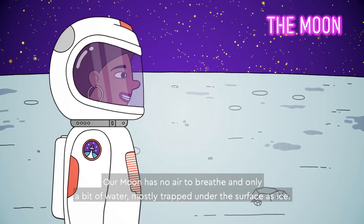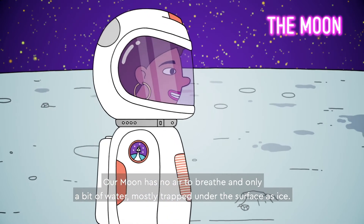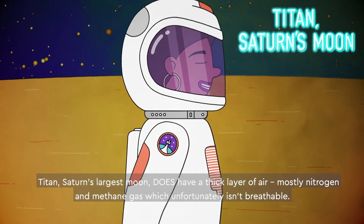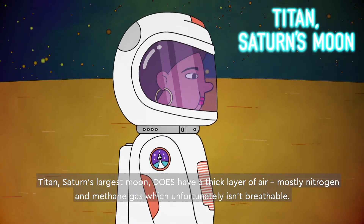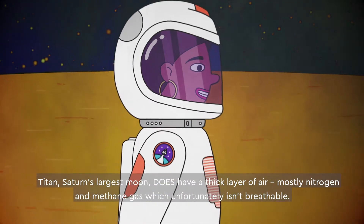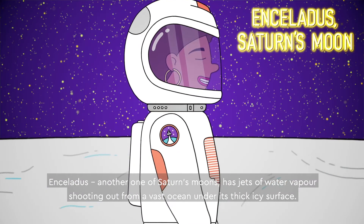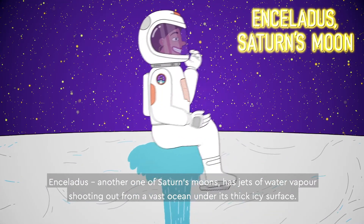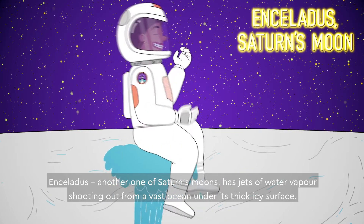Our moon has no air to breathe and only a bit of water, mostly trapped under the surface as ice. Titan, Saturn's largest moon, does have a thick layer of air, mostly nitrogen and methane gas, which unfortunately isn't breathable. Enceladus, another one of Saturn's moons, has jets of water vapor shooting out from a vast ocean under its thick icy surface.